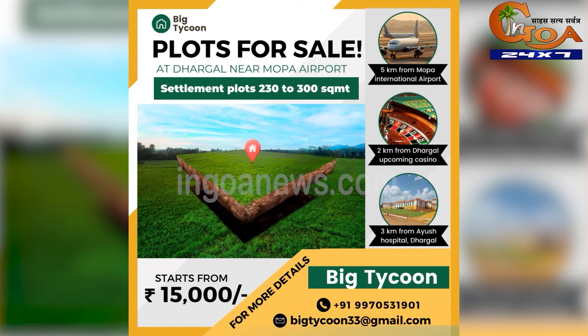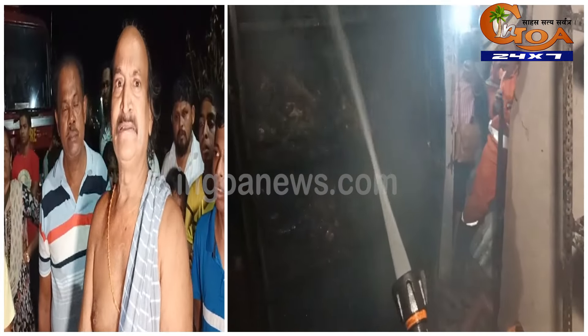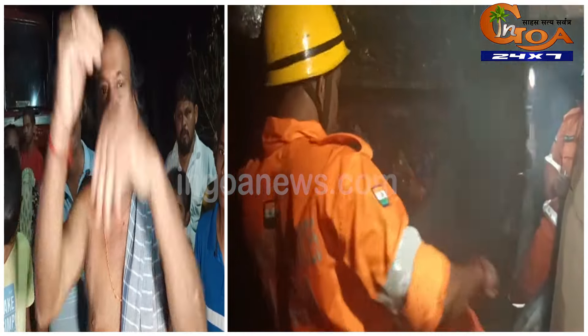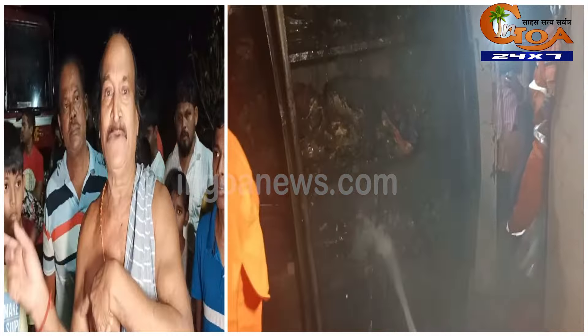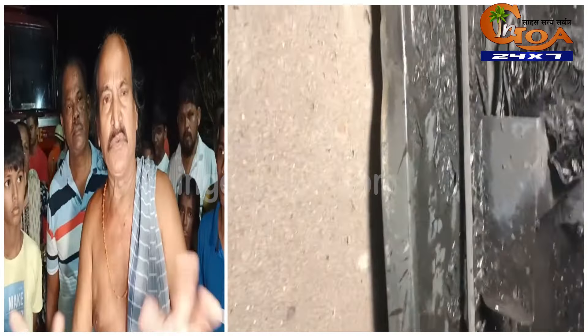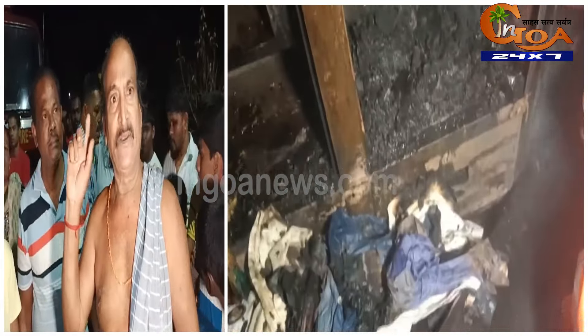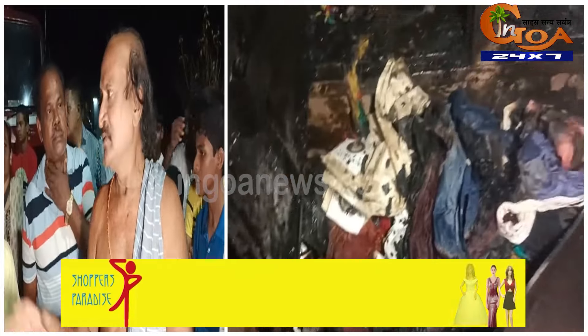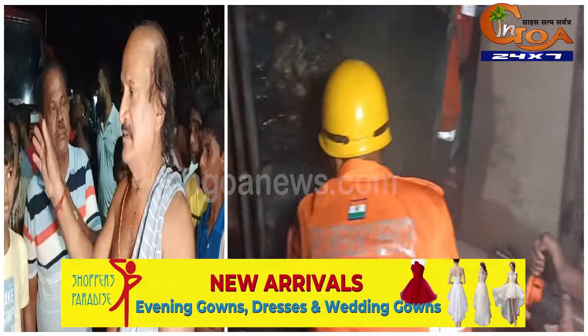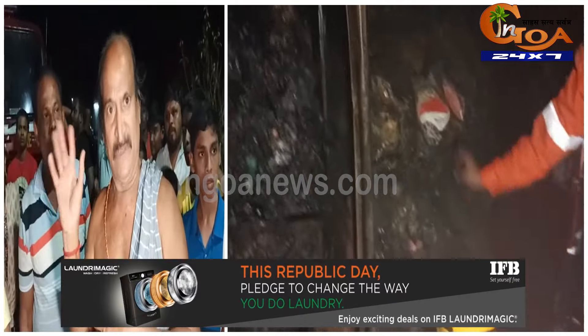Big Typhoon brings to you a settlement plot at Targal near Mopayapur. Price starts from 15,000 rupees per square meter.